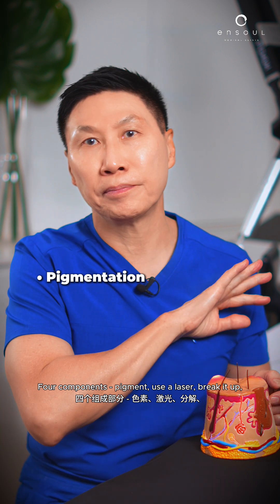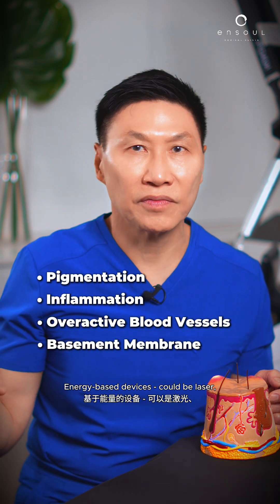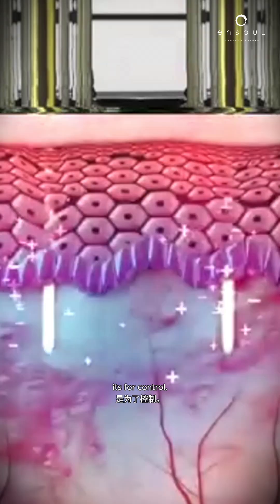Four components: pigment — use the laser, break it up; inflammation; overactive blood vessels; basement membrane — energy-based devices, could be laser, could be radio frequency. It's for control.